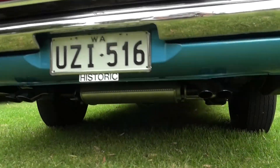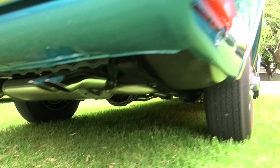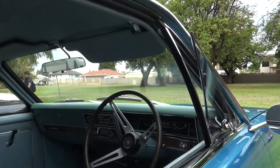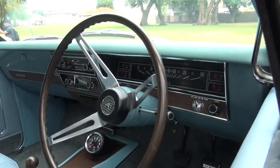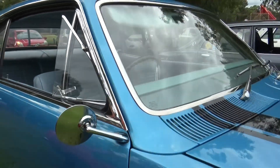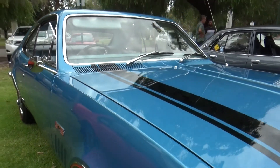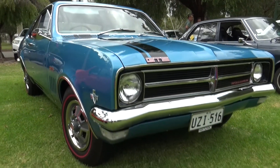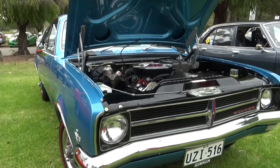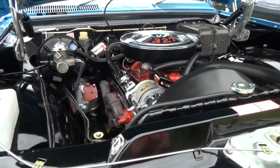Just trying to get it exactly like it was off the showroom floor. It's taken a long time. I've done most of the work myself, except for the paint. Basically everything is exactly how it was off the showroom floor. I've only had it on the road probably about a month and a half now.